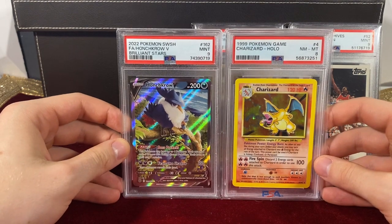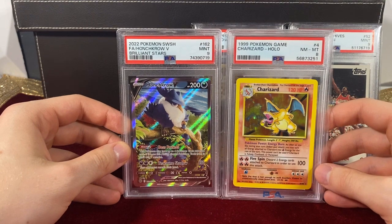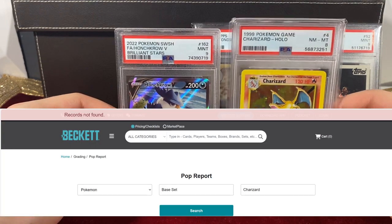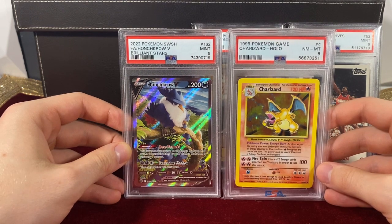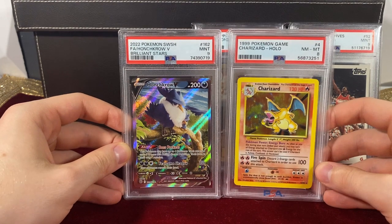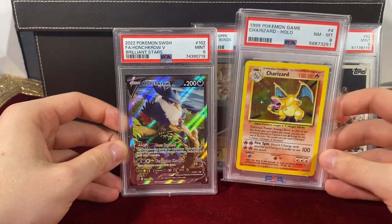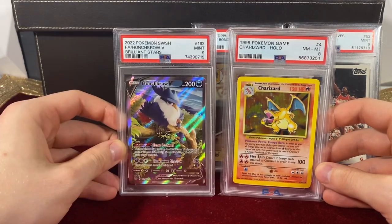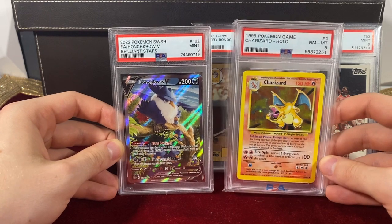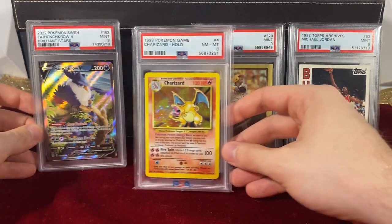They'll draw conclusions as if the population on the PSA website, the CGC website, or the BGS website — they'll look at the population there and treat it as if the Pokemon company itself is setting those populations. Like, 'there were five times as many of this card graded as this card, so therefore this card must be rare.' But they're not thinking: no, that's just the amount that the consumers have decided to grade.